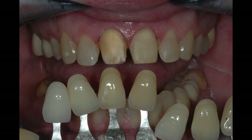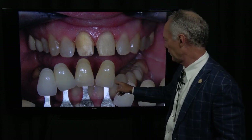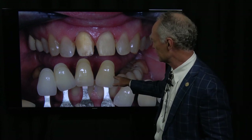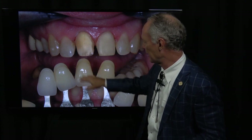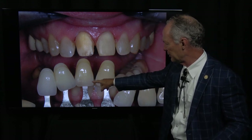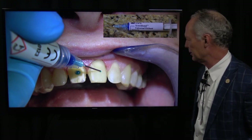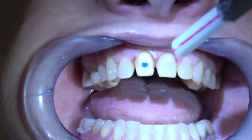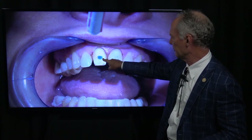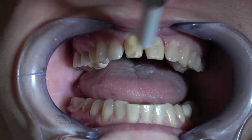Nice fit. Now we're taking a stump shade for the laboratory technician — B1, B2, B3, B4. I'm going to send this photograph with the case so the technician can see the gradation of shades and how that matches the prepped teeth. This stump shade is about a B3 on one tooth and about an A2 on the other. I'm going to put just a dot of etch in the center of each prepared tooth for the provisional — just a dot. Then once that's set for about 15-20 seconds, suck it straight off with your aspirator so it doesn't get all over the tooth, then rinse it well.